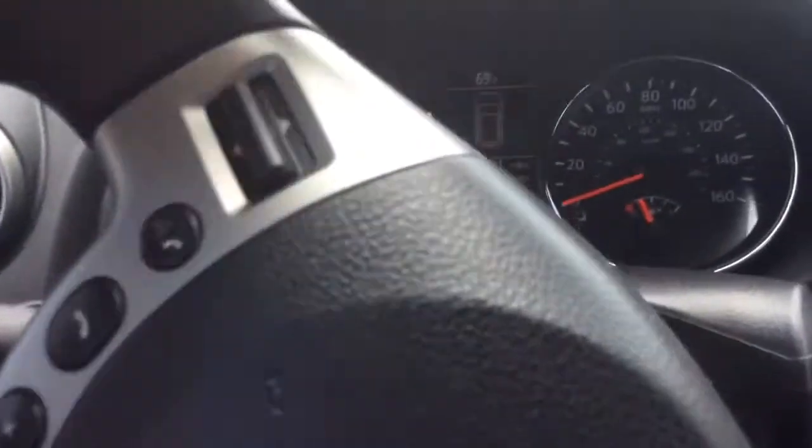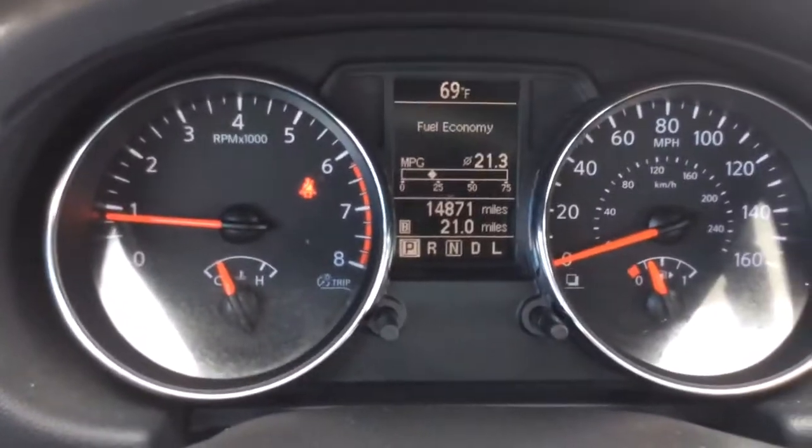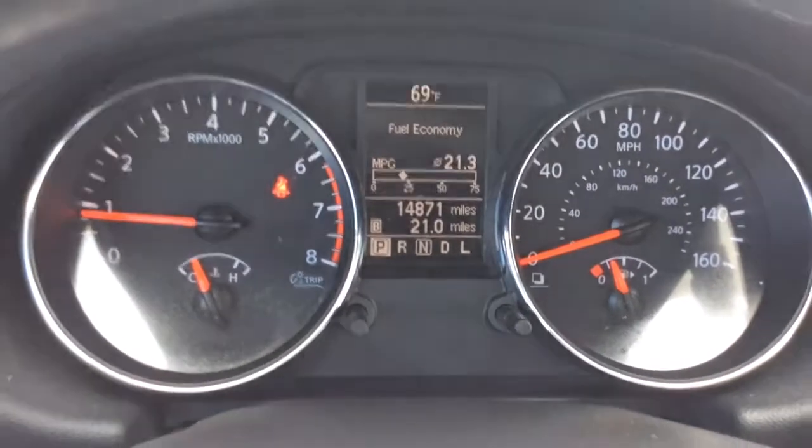It has a black cloth interior — a nice clean vehicle inside and out. Let me take a seat inside here. Great thing about this Rogue is it only has 14,871 miles. There you can see your odometer and your digital info center.